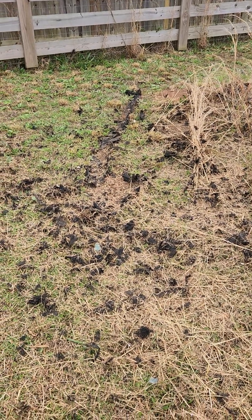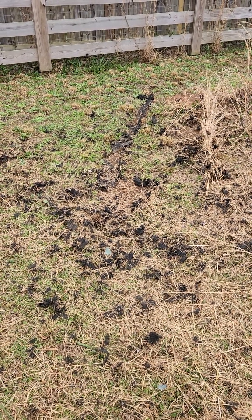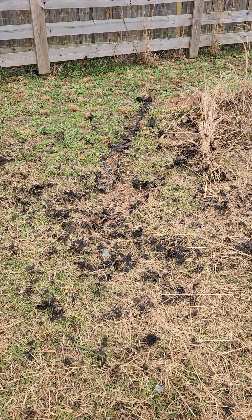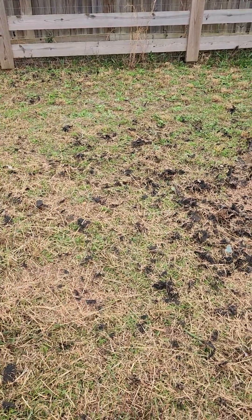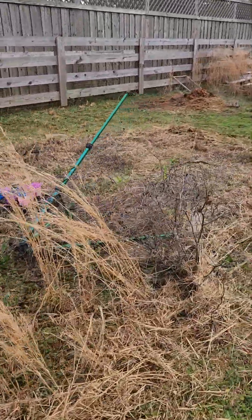Unfortunately, I guess there was some cloth that was laid down back here. I bet because we laid the flagstone, we probably had it underneath and I accidentally tore it up into the yard. So that's not my best moment.